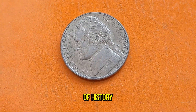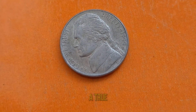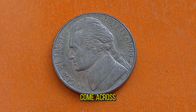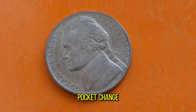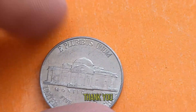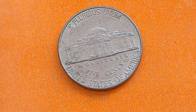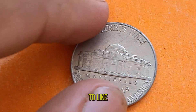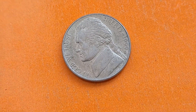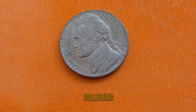Its blend of history, rarity, and intrinsic value makes it a true gem in any numismatist's collection. And remember, the next time you come across one of these coins in your pocket change, take a moment to appreciate the story it holds within its metallic confines. Thank you for joining us on this numismatic journey. Be sure to like, share, and subscribe for more fascinating insights into the world of coin collecting. Until next time, happy collecting!